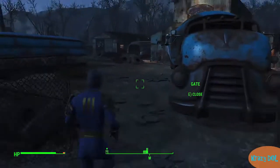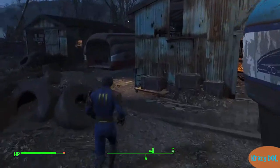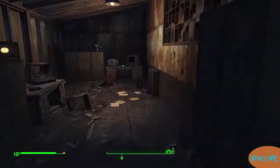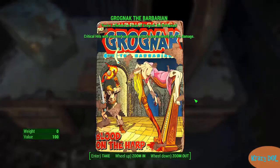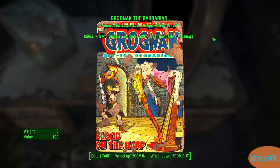It's just inside the gates and into the shed. There's only one monster to kill. If you avoid all the other ones and go straight to the magazine, it's just in here — nice and easy. There it is. It makes critical hits with unarmed and melee attacks permanently do plus five percent damage.